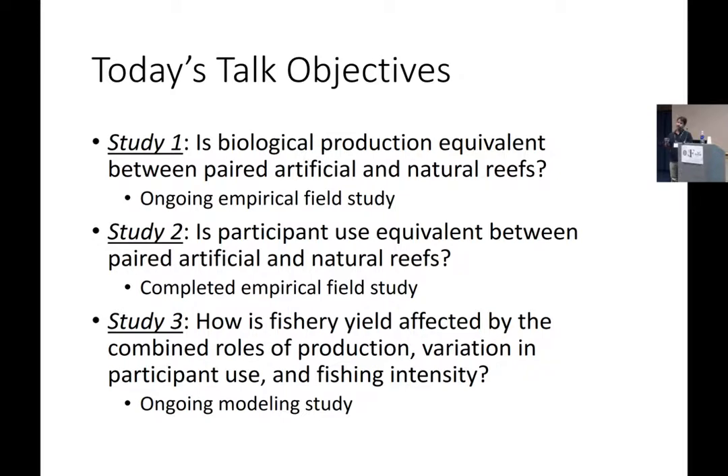In the second study, which we recently completed, we measured the participant use — the boat visitation rates — to the same reefs where we're measuring production in study one. That's a completed study. In study three, which is fresh off the starting line, we're taking information on production and fishing intensity to get an estimate of how that might affect fishery yield. I have a little bit of results to share from that at the end. That's a modeling study; the other two are empirical field studies.